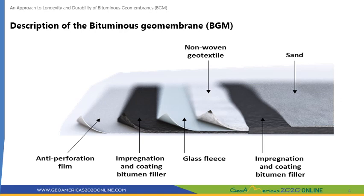The top of the structure is sanded to enhance UV resistance and to provide grip for installation workers and/or cover materials. On the bottom, there is a polyethylene anti-perforation film to limit the penetration of any vegetation roots. The geotextile provides high mechanical resistance against tear and puncturing, while the bitumen provides the waterproofing properties and ensures longevity by coating and protecting the geotextile. BGM thicknesses typically range from 3.5 mm to 5.6 mm according to ASTM D5199, with a mass per unit area ranging from 4.2 to 6.4 kg per m² per ASTM D3776.